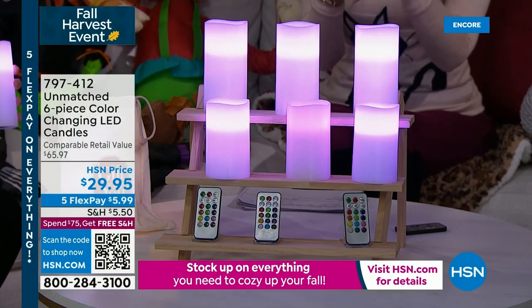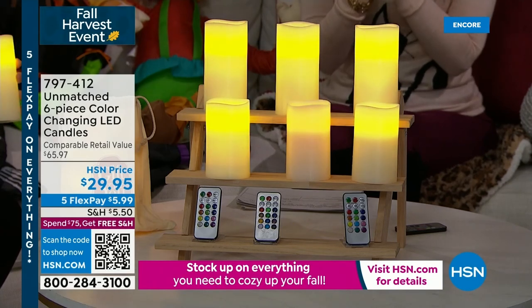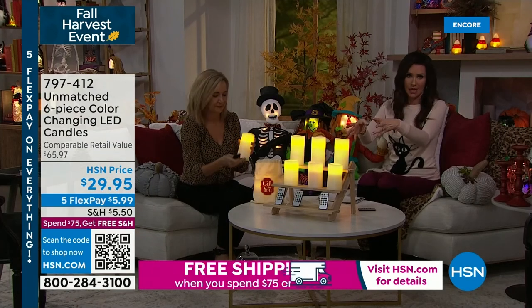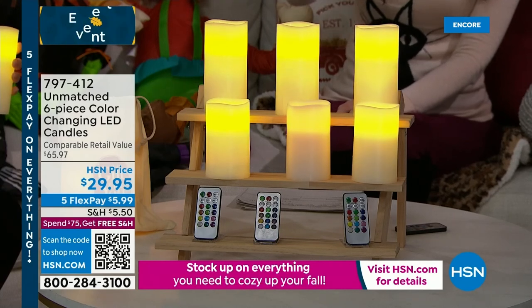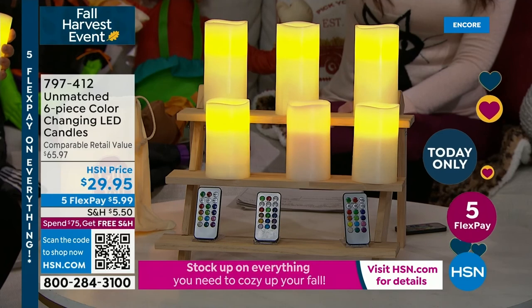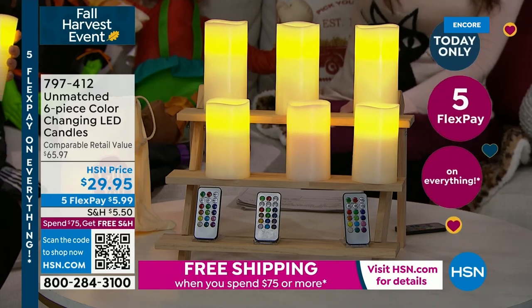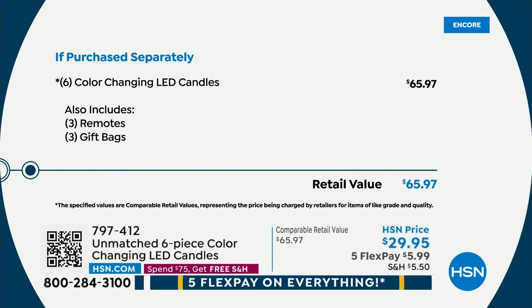You can change this to however you like it. But this particular version is specifically designed for you to be able to gift them. This is normally — if you got six candles you might get one remote, maybe two. We've never done it before where you get three remotes and six candles. They're designed to be three sets of two complete candle sets as gifts — under $10 per gift for anybody. It's a great gift. It's a $65 value for only $29.95.